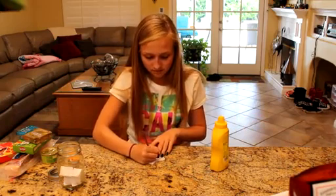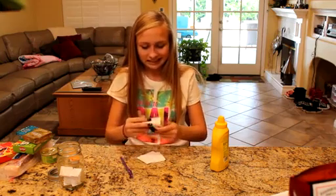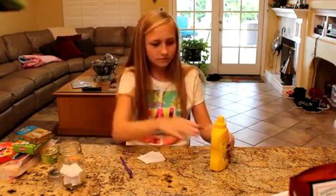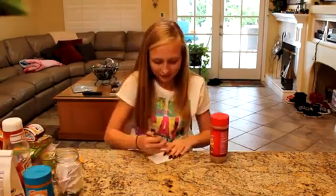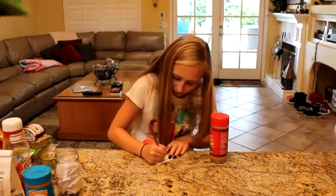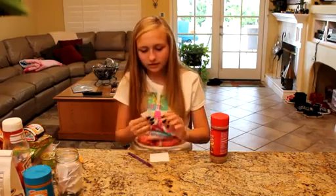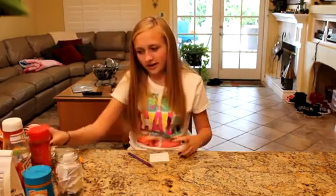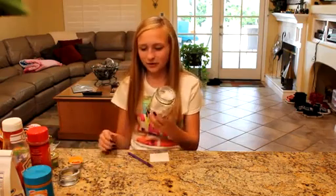Mustard. And last but not least, my favorite — a piece of salt. That's all the foods and I put them all in the jar.